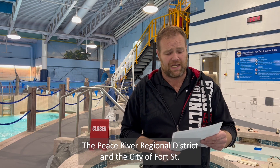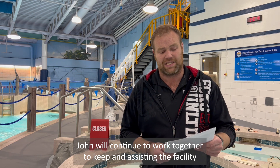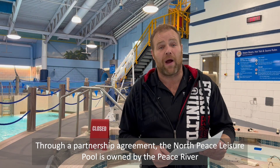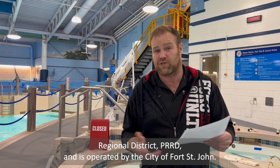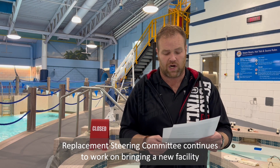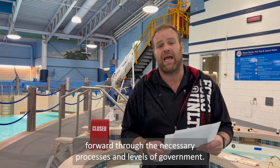The Peace River Regional District and the City of Fort St. John will continue to work together to keep the facility operational until the construction of a new facility is upon us. Through a partnership agreement, the North Peace Leisure Pool is owned by the Peace River Regional District and is operated by the City of Fort St. John. The North Peace Leisure Pool Facility Replacement Steering Committee continues to work on bringing a new facility forward through the necessary processes and levels of government that need to be involved.